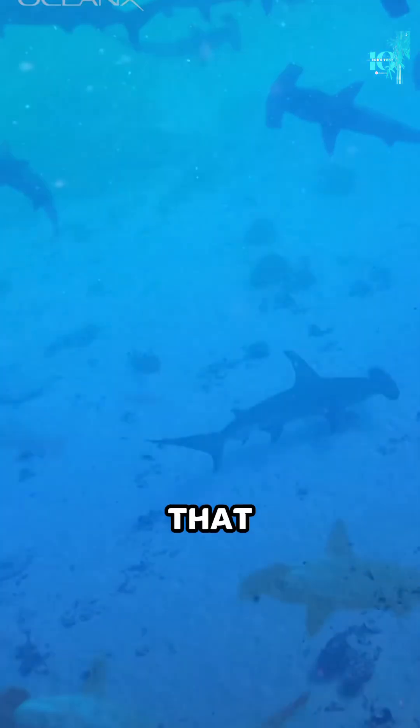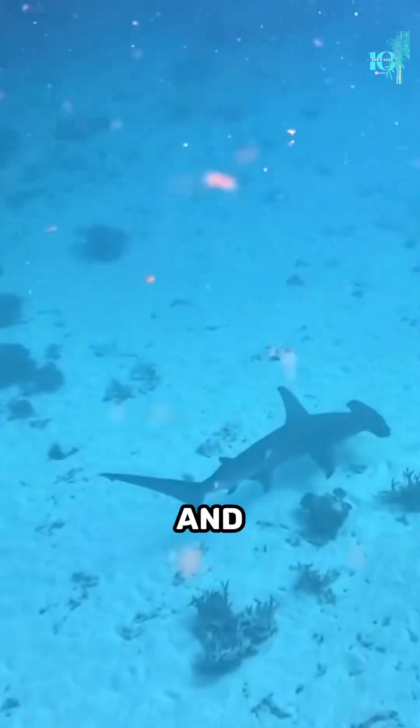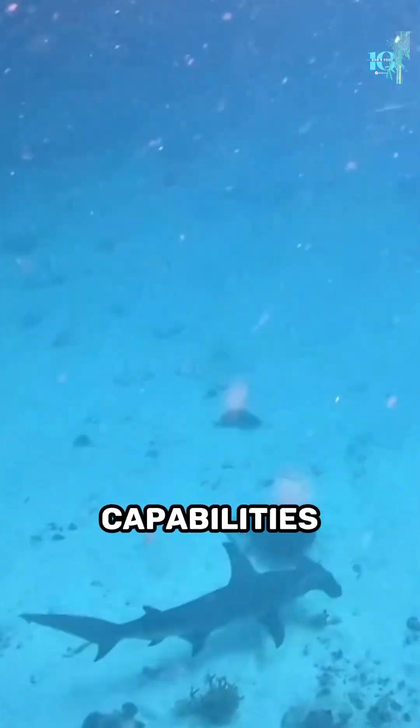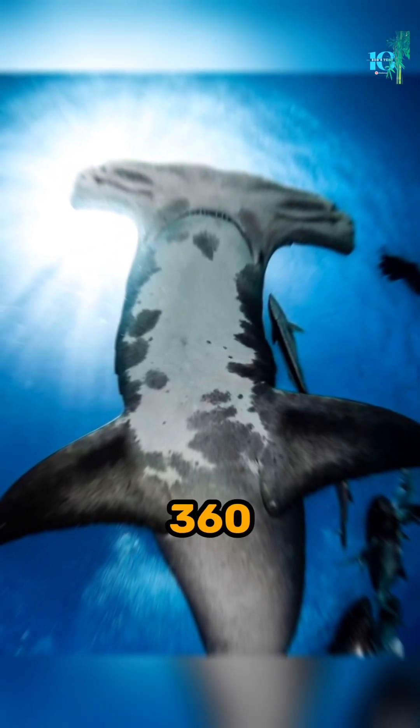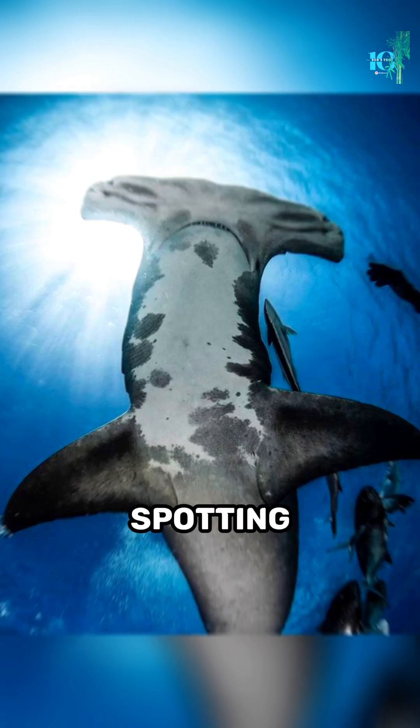One theory suggests that their hammer-shaped head allows for enhanced vision and improved hunting capabilities. With their eyes positioned on the sides, they have a 360-degree view, giving them an edge when it comes to spotting prey.